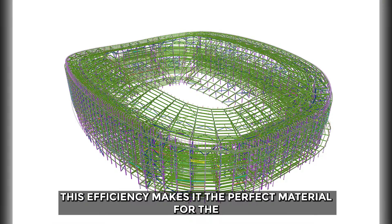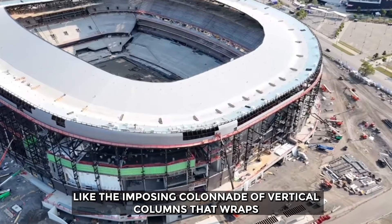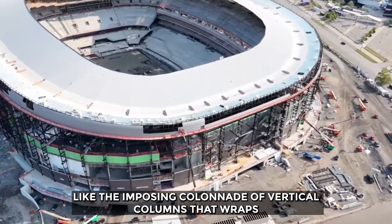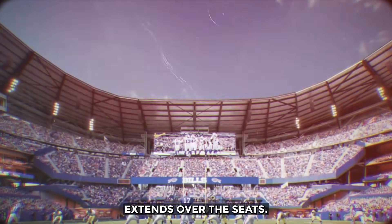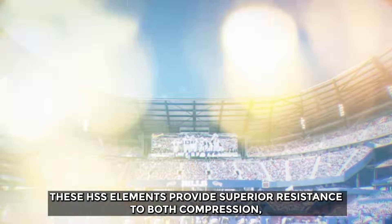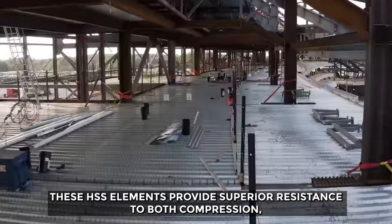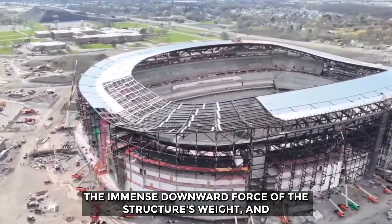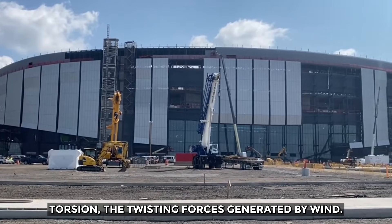This efficiency makes HSS the perfect material for the stadium's most demanding elements, like the imposing colonnade of vertical columns that wraps around the entire building and the massive canopy that extends over the seats. These HSS elements provide superior resistance to both compression — the immense downward force of the structure's weight — and torsion, the twisting forces generated by wind.